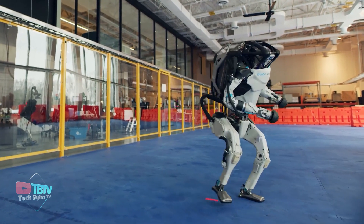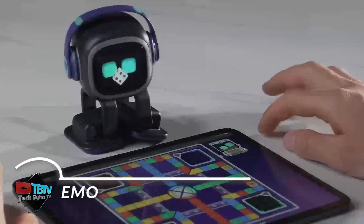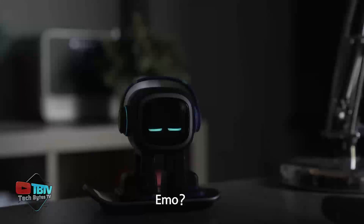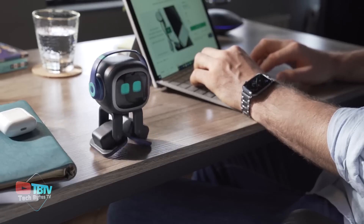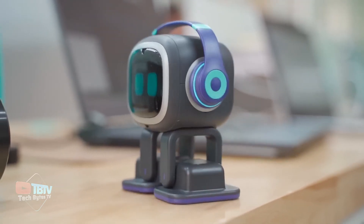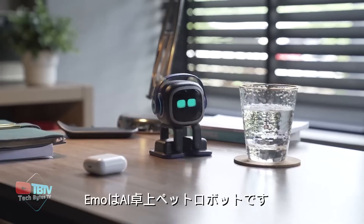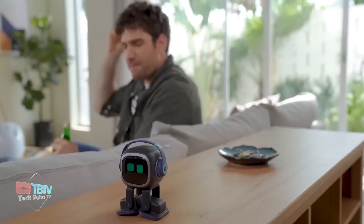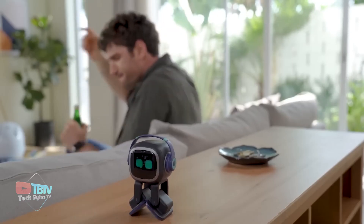If you want a best friend in the form of a robot, then Emo is the coolest and most fun option you can have. With its cool personality and large, expressive eyes, Emo can self-explore the world and react to you with over 1,000 faces and personalities. Emo can do a handful of tasks for you, cheering you up with music, telling jokes, playing games, and even dancing to your favorite beats.